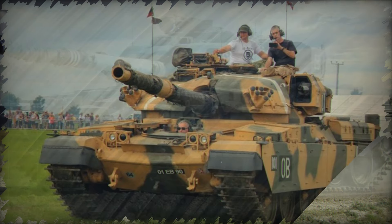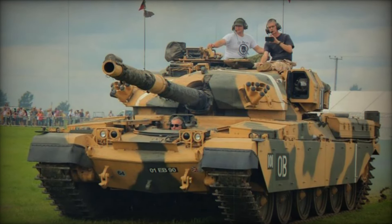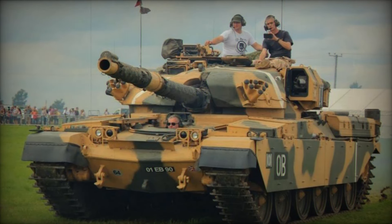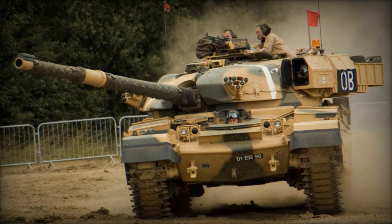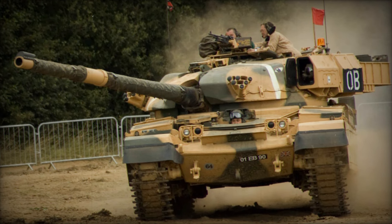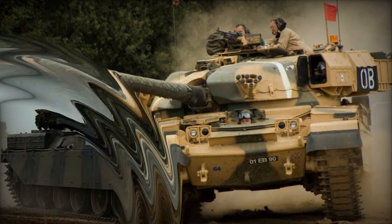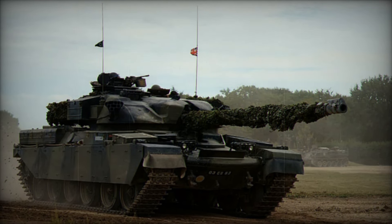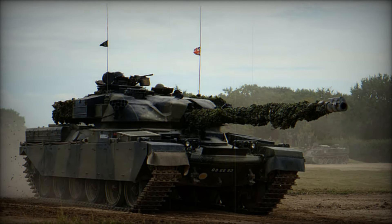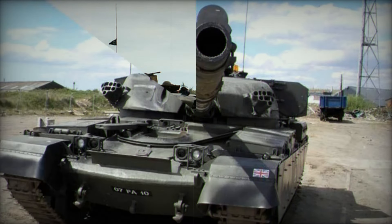Imagine the tense moments of a tank battle — you as the gunner have your sights set on an enemy tank in the distance. Your commander gives the order to fire, and with the precision of the Chieftain's fire control system you hit your target dead on. The enemy tank is disabled and you move on to the next one. The feeling of power and control that the Chieftain gave its crew was unparalleled, and it was this power that made it a feared adversary in any conflict.